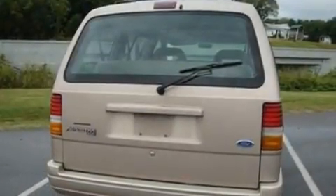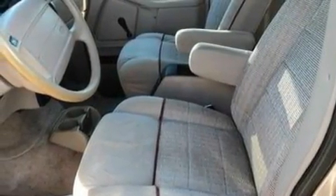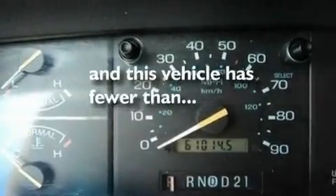It features a 3.0-liter six-cylinder engine and a four-speed automatic transmission. Its top features include a rear window wiper, privacy glass, and anti-lock braking system. And this vehicle has fewer than 61,000 miles on the odometer.